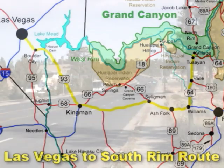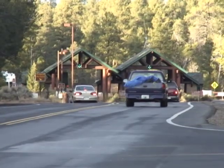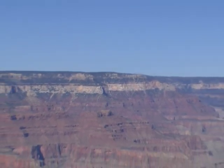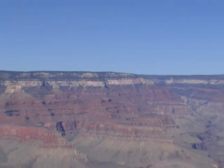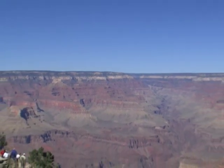Before entering the park, you'll enjoy a buffet lunch, then reboard your coach and head into Grand Canyon National Park for your first view of the Great Chasm. As you gaze upon rock formations ranging in color from light beige to purple and everything in between, the vastness stretches out almost endlessly before you.